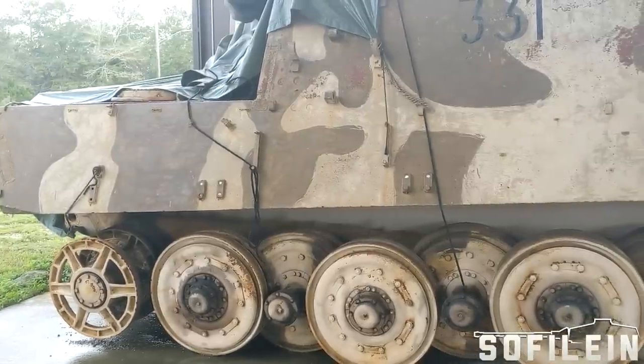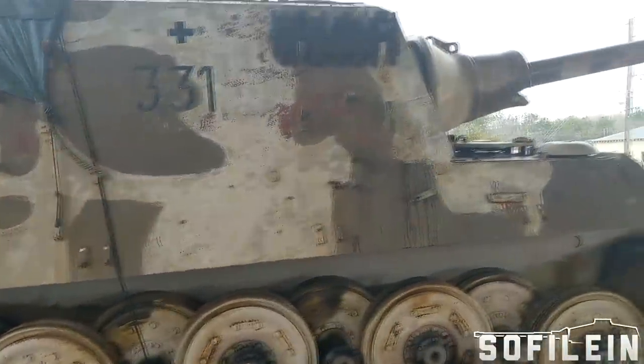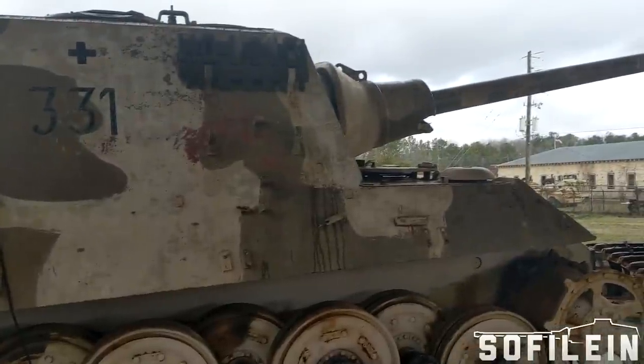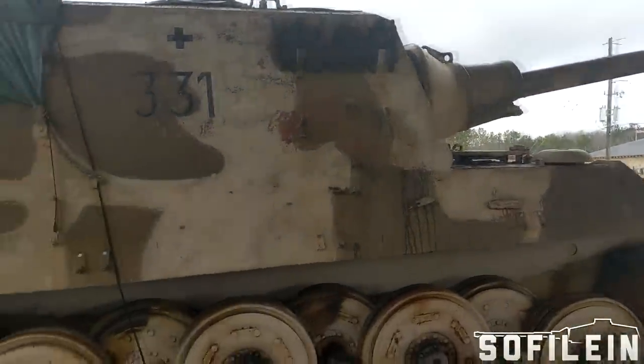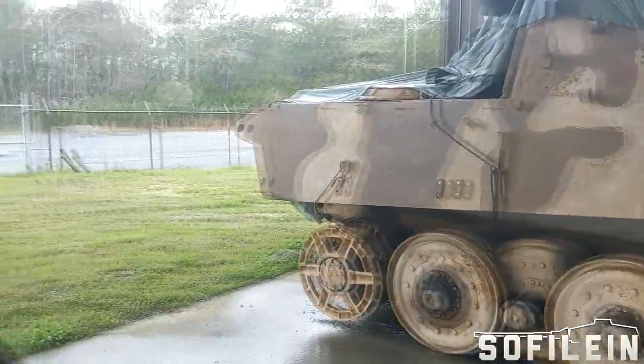Ten of them were produced with the Porsche suspension, and that was tested and used in combat. But they weren't too happy with how it distributed the weight and absorbed energy.